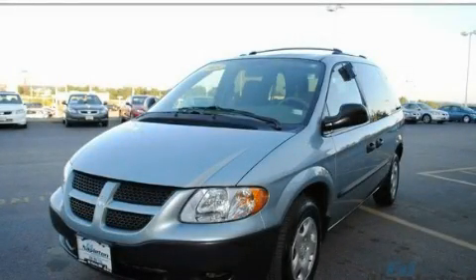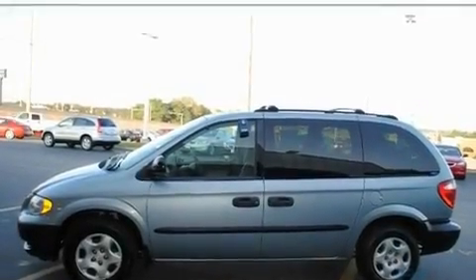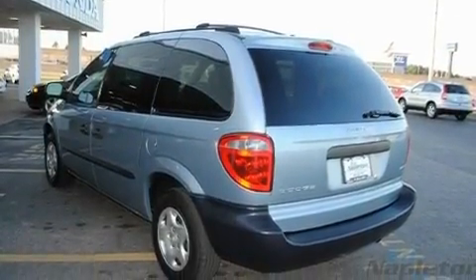This is a 2003 Dodge Caravan, a vehicle that can carry what you need so you can drive comfortably. It has a 3.3-liter six-cylinder engine, an automatic transmission, and a clean non-smoker interior.